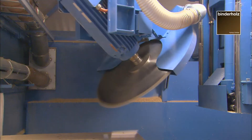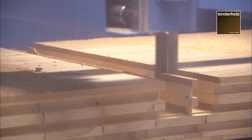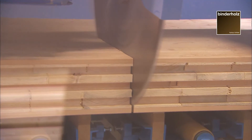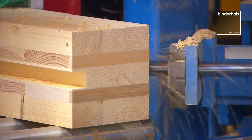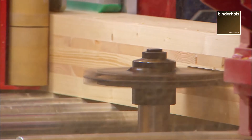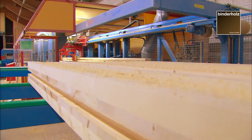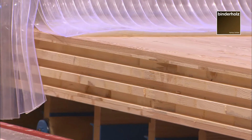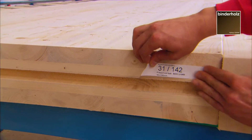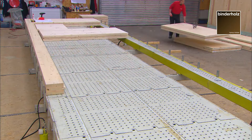Using modern CNC trimming facilities, cuttings and millings can be performed individually according to the construction plan. BBS is a solid finished part made of wood that insulates heat and is able to bear loads at the same time. It is fire resistant, has a great sound absorbing effect, and naturally makes earthquake-proof construction possible.